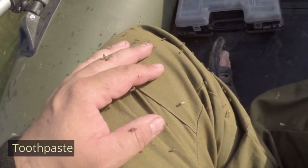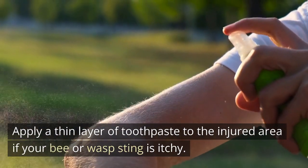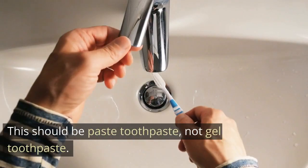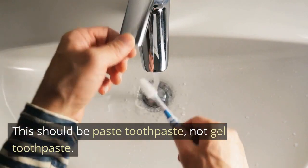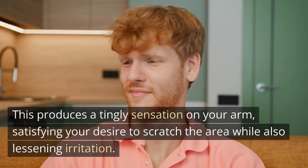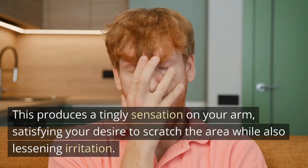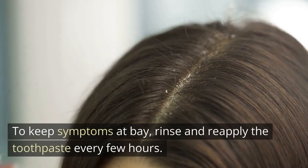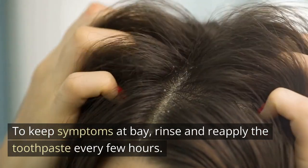Apply a thin layer of toothpaste to the injured area if your bee or wasp sting is itchy. This should be paste toothpaste, not gel toothpaste. This produces a tingly sensation, satisfying your desire to scratch the area while also lessening irritation. To keep symptoms at bay, rinse and reapply the toothpaste every few hours.